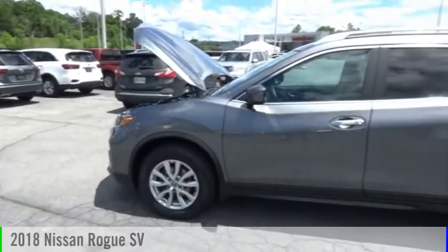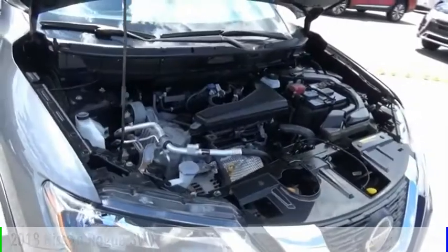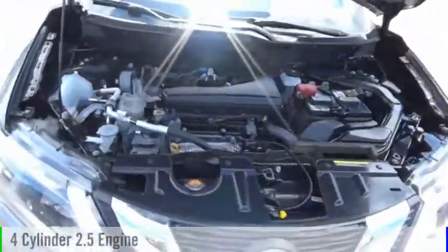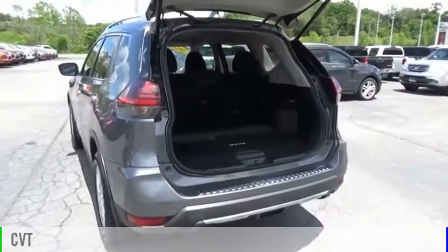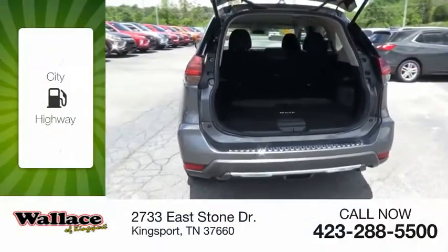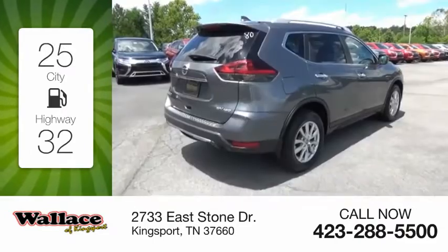Make a great choice today with the 2018 Rogue. This vehicle is powered by an all-wheel drive, four-cylinder, 2.5-liter engine and comes with a continuously variable transmission. Great fuel efficiency saves you money by requiring fewer trips to the gas station.